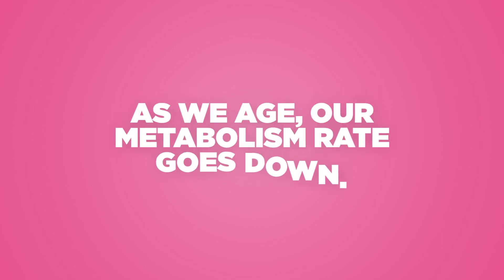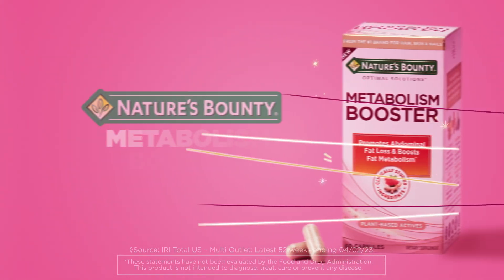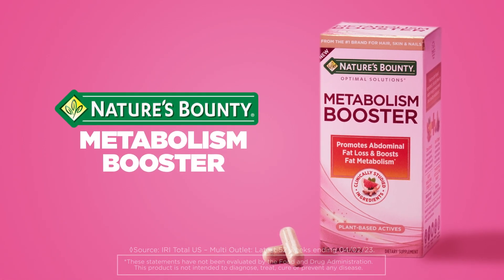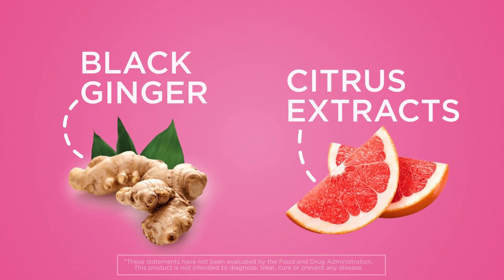As we age, our metabolism rate goes down, making it difficult to lose belly fat. Nature's Bounty Metabolism Booster can help, with plant-based actives featuring two clinically studied ingredients: black ginger and citrus extracts.